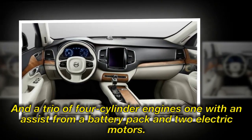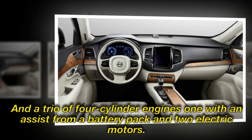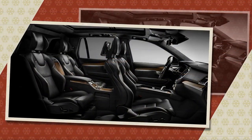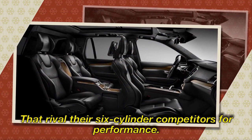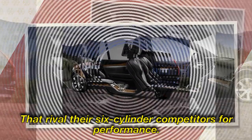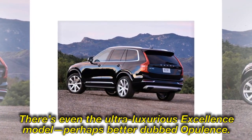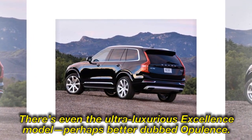It also offers a trio of four-cylinder engines — one with an assist from a battery pack and two electric motors, and two with turbocharging that rival their six-cylinder competitors for performance. There's even the ultra-luxurious Excellence model, perhaps better dubbed opulence.